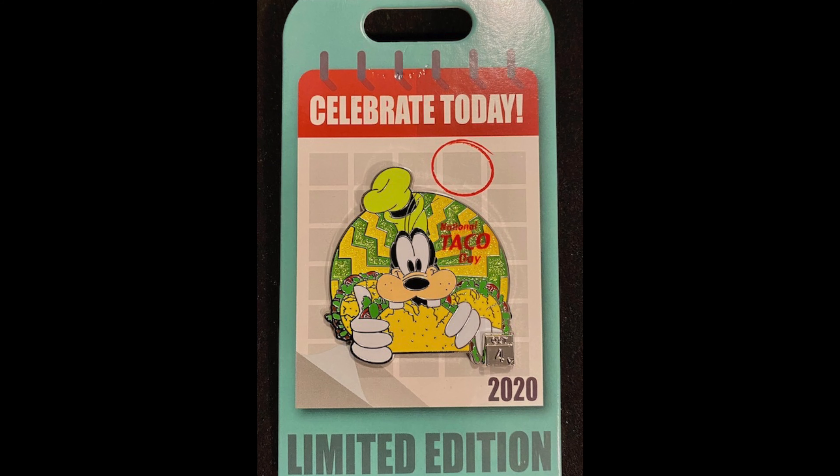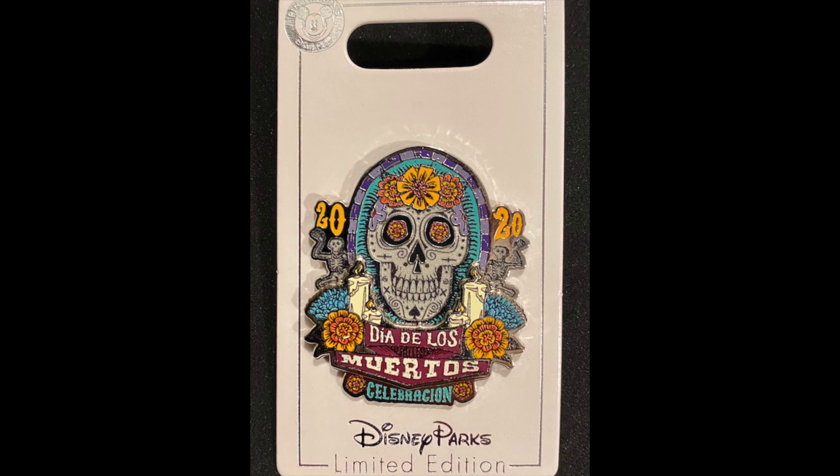There are actually two surprise pin releases at Walt Disney World this past week. The first is a continuation of the Celebrate Today collection — this one features Goofy for National Taco Day, the 10th release in this collection, limited edition of 4,000, retail price $17.99. It seems like every week we're seeing more and more surprise releases of limited edition pins in the parks, and less and less on ShopDisney.com — it's going to be a split between surprise park releases and the Thursday releases at ShopDisney.